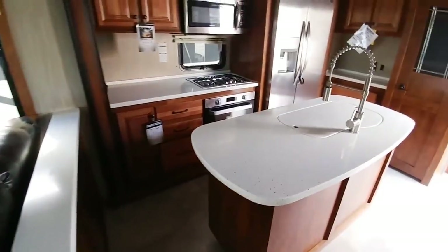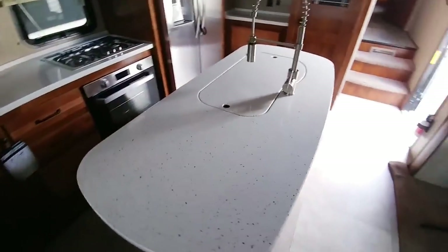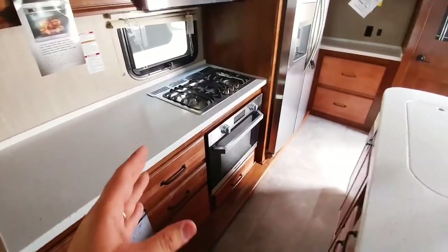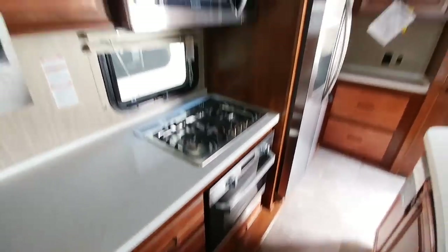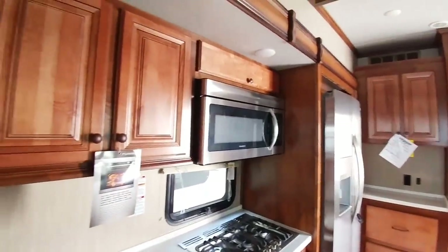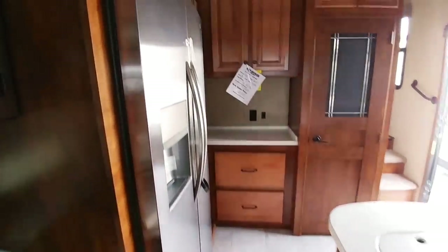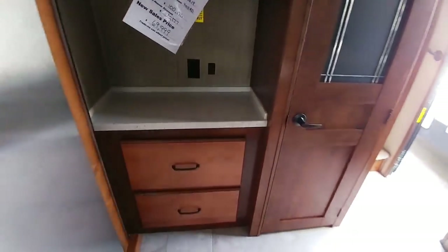It has a beautiful kitchen with a lot of countertop space — you have this huge island and then countertop space here as well — plus an upgraded propane cooktop, stove, and convection microwave. Nice cabinets with hidden hinges, and the drawers look really nice on this coach. There's a full size residential refrigerator, lots of countertop space, more space, drawers, a beautiful pantry, and lots of storage.